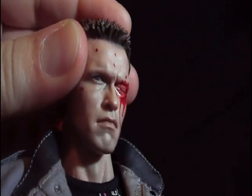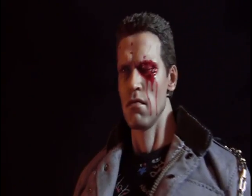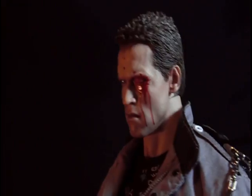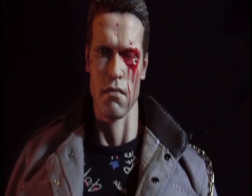It looks spectacular. And of course you get the full look of Arnold, the blood dripping down — it looks incredible. Sculpted hair, look at that look there. It looks real. There's not much I can say, it looks fantastic.